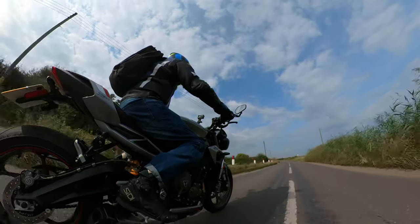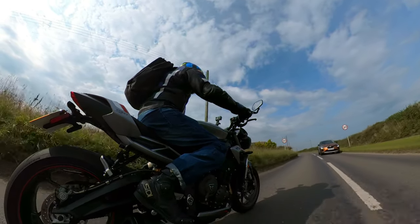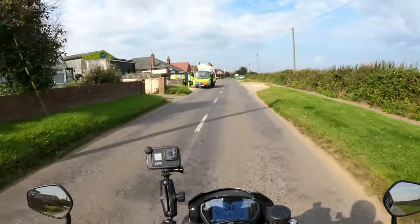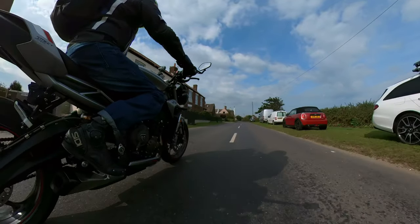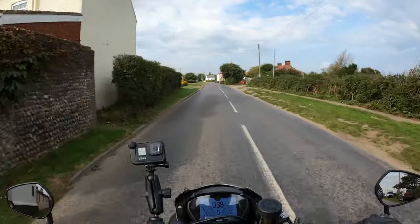It's a good all-round bike that you can use every day as a commuter bike to and from work. No issues whatsoever. Great on fuel as well. Lovely, comfortable riding position. Sort of the best of both worlds really — got all that performance.